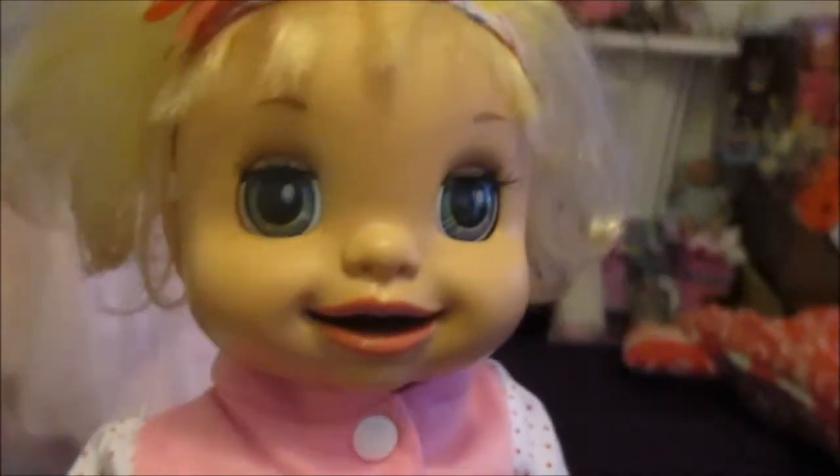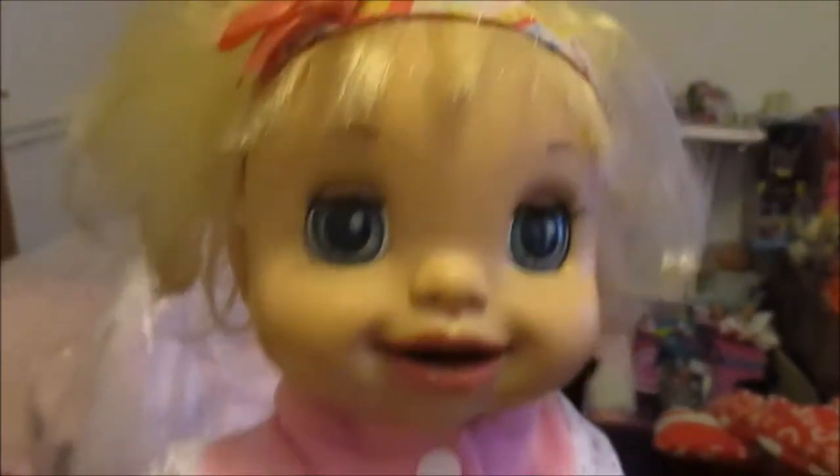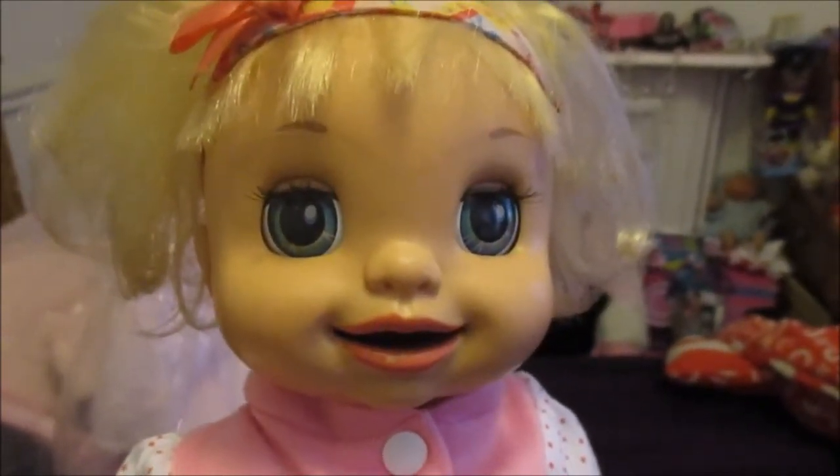I'm pretty disappointed about that. She does however have a really cute face, like I thought she did in her pictures — besides that weird little line. But I'm very disappointed about that line, so I wanted to show you guys.